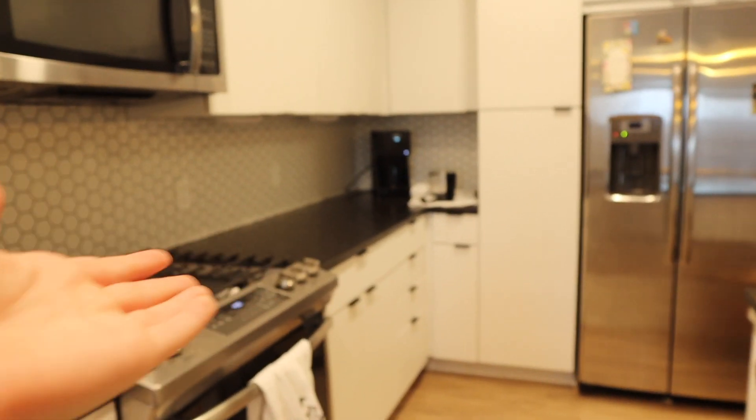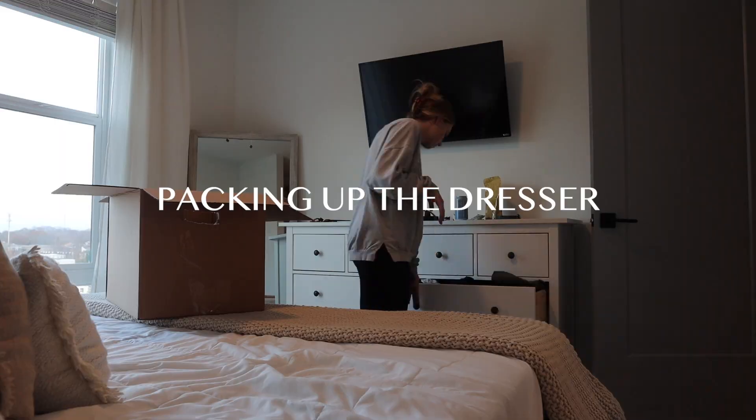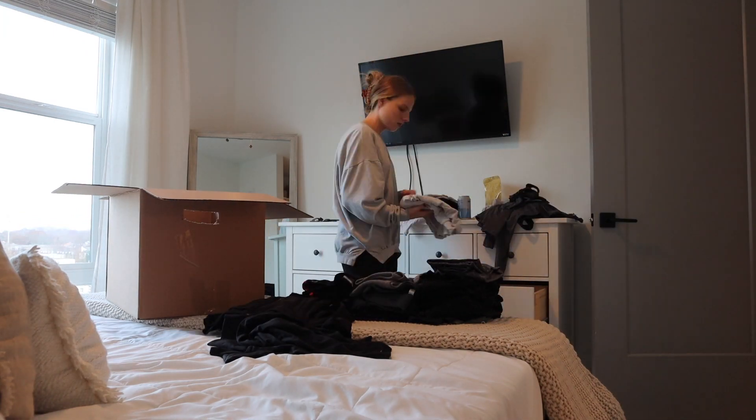I have completely finished the kitchen — it is all empty except for the coffee pot which we still need to use. The dishwasher is running with some containers. These are all the boxes I've done today, which is crazy. Sam is still working but should be home soon. In the meantime I'm going to go through my clothes in the dresser, separate what I'll need for the next few days, and put everything else in boxes to make the dresser lighter when they carry it out.